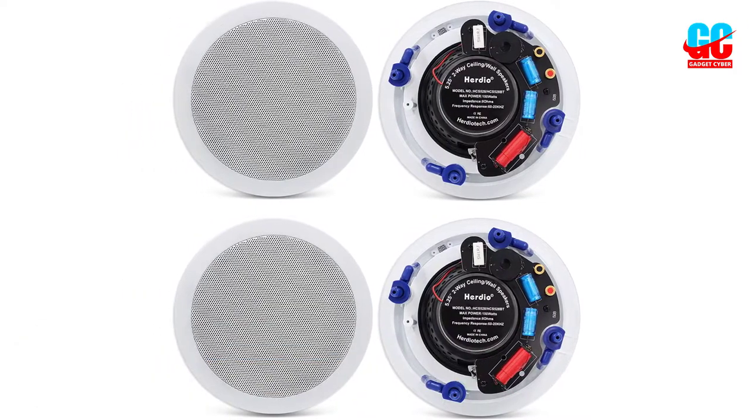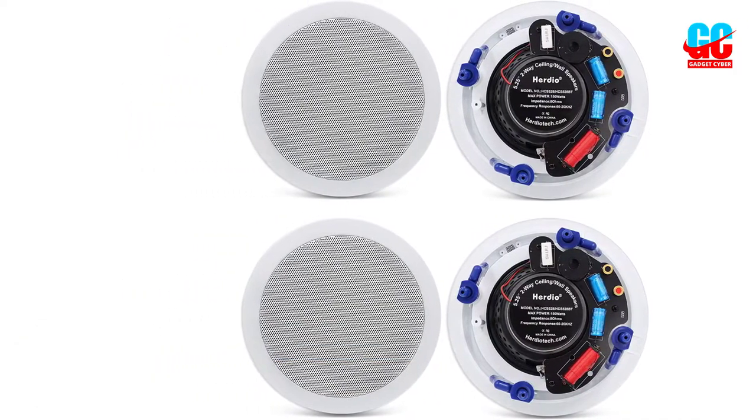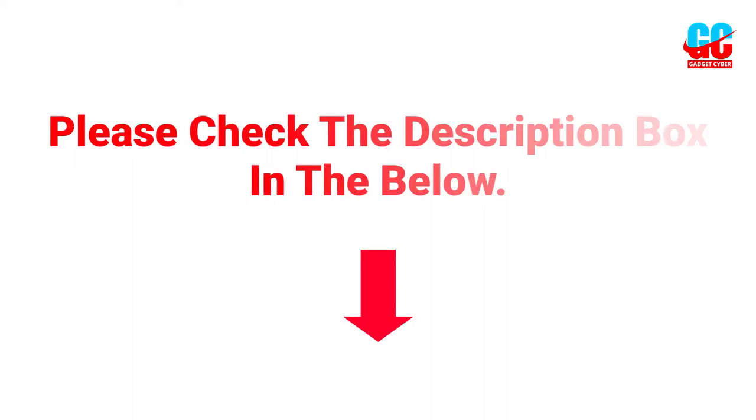If you want more information and updated pricing on the product, please check the description box below. So let's get started with the video.